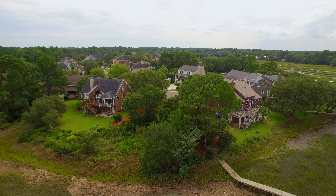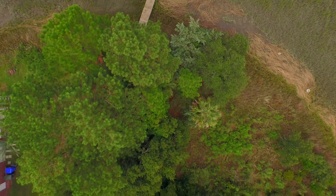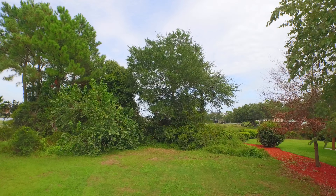The ask price on this one is $312,000. You're under 10 minutes to Folly Beach, under 10 minutes to Charleston. This is an ideal location. If you're looking to build and have a deepwater dock, this is a good place to consider.